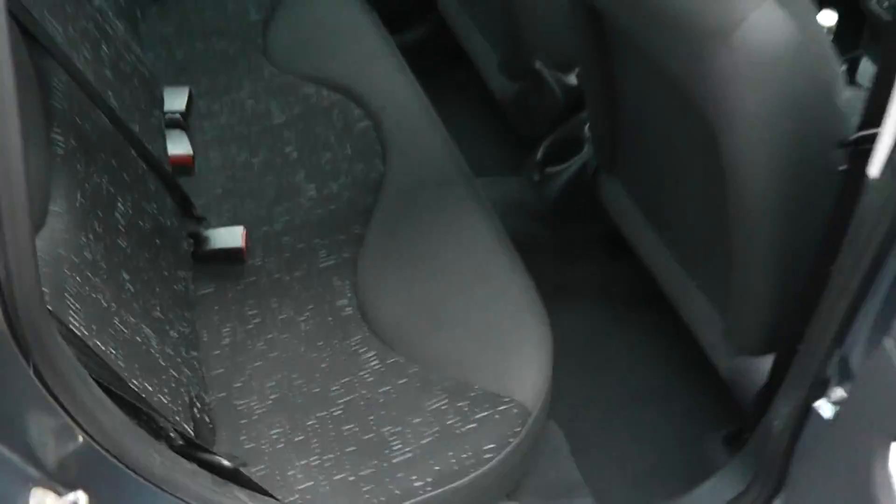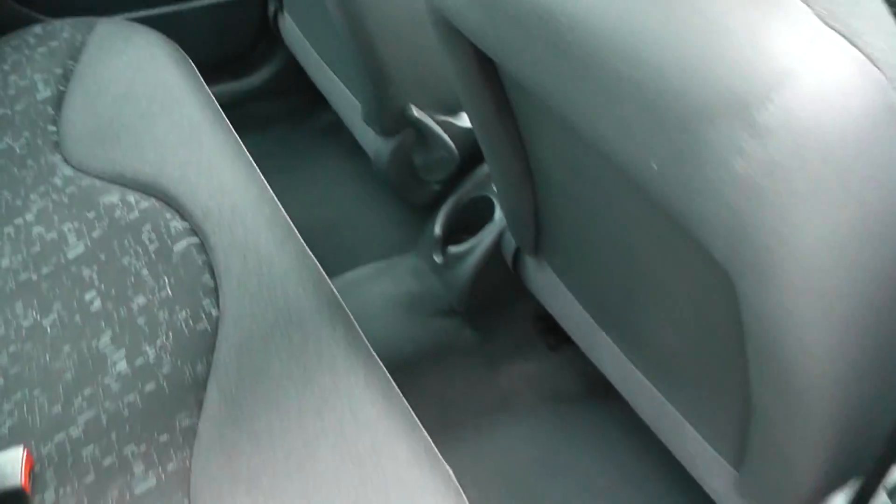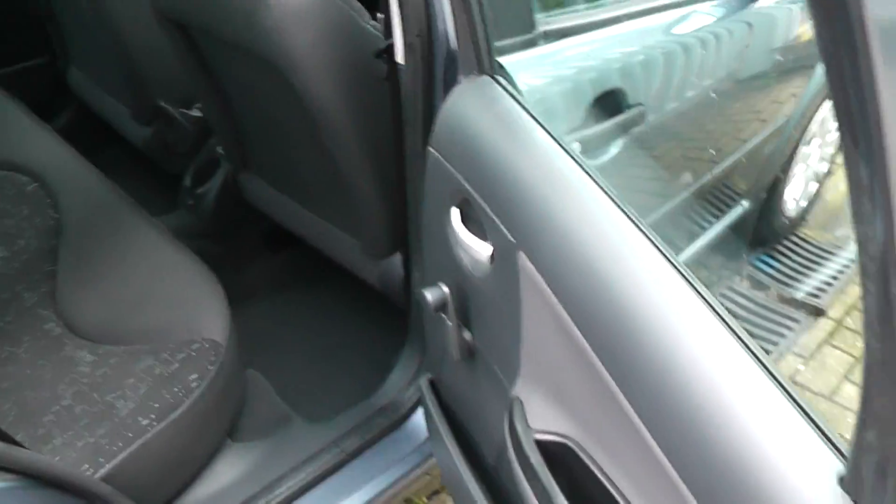We'll have a quick look in the rear. You can see we have the black patterned cloth interior. Adequate room. Manual windows in the rear.